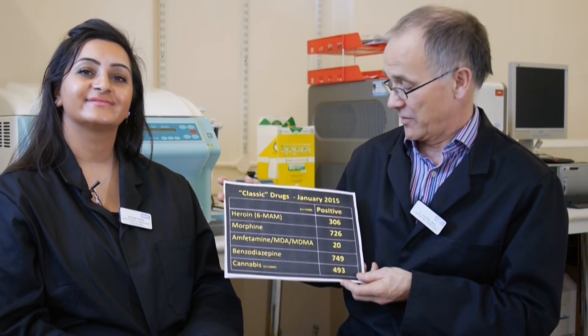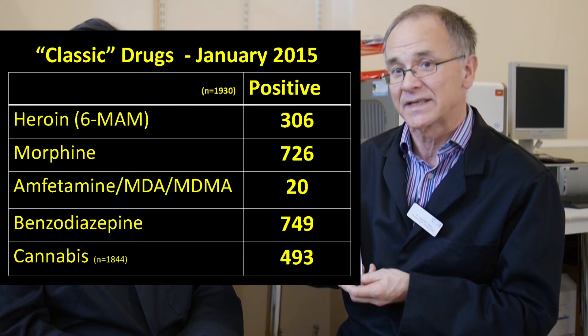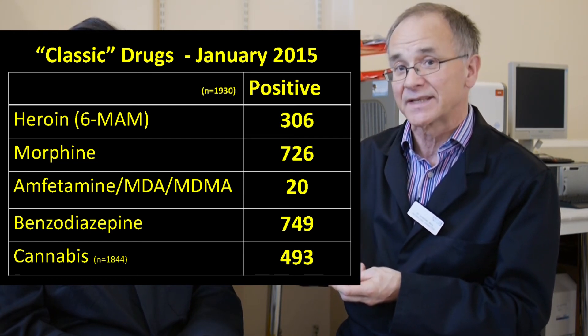Jonathan, let's end with the monthly statistics for legal highs. Fresh from our toxicology laboratory — first of all, the classic drugs of abuse for January 2015. Out of a total of 1930 urine samples received, heroin: 306 positive. You can pause the video and look at the rest in your own time.